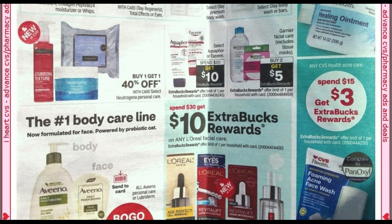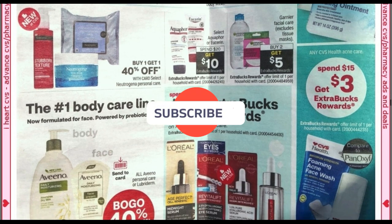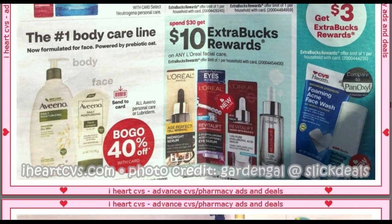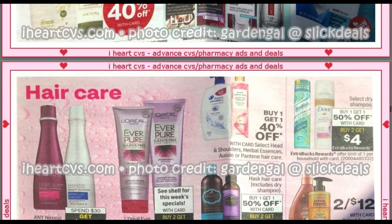Next to it, we have the Garnier facial care. I would do the deal this current week through the 23rd, because starting the 24th it's only going to be buy two, get a $5 ExtraBuck. But this week it's buy one, get one 40% and buy two, get a $5 ExtraBuck — so it's a better deal this current week. Buy one, get one 40% on Aveeno and Lubriderm. It looks like we have some send-a-card coupons and printables — those will be linked in the description box below. We have a spend $30, get a $10 ExtraBuck on L'Oreal skin care.